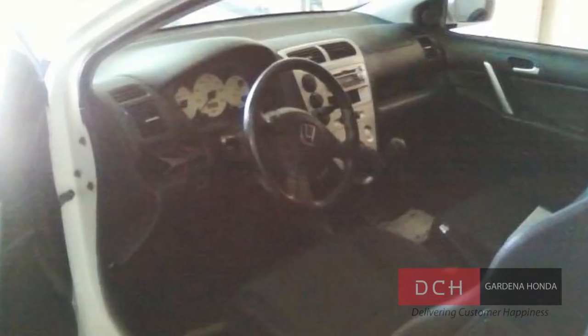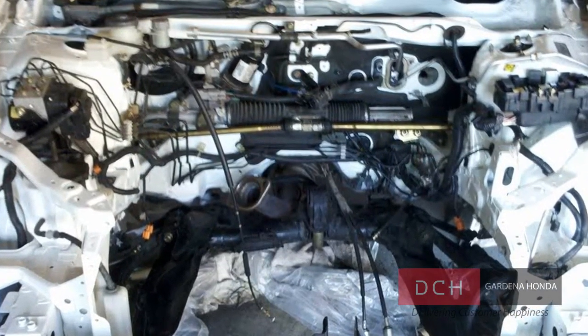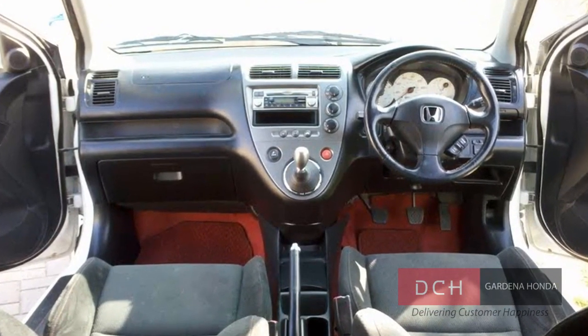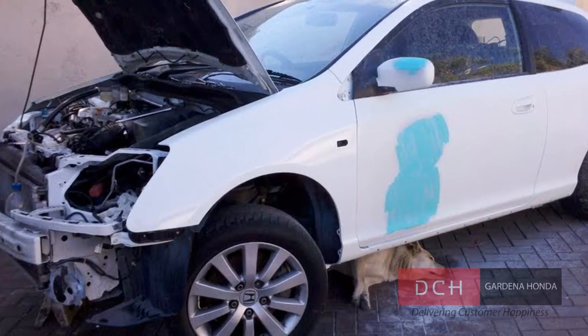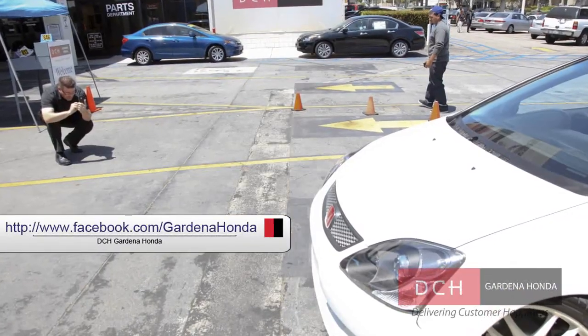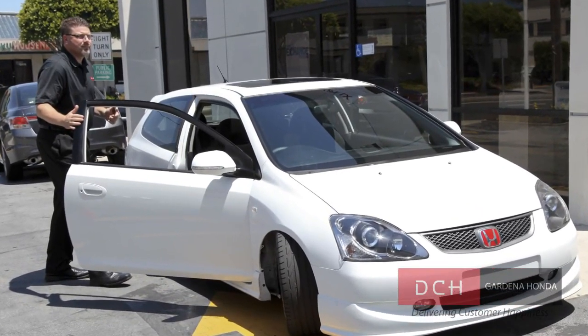There are pictures from when he first started, when it was a left-hand drive stock Civic SI. He gutted the engine department, redid the entire inside, moving the steering wheel from the left side to the right side. There's just an amazing story behind this vehicle — it's really worth checking out. Check out facebook.com/GardenaHonda and look for the iBoss Honda Meet album, and you'll see the link to Rogelio's awesome little Honda Civic. Thank you so much for coming out. Congratulations.